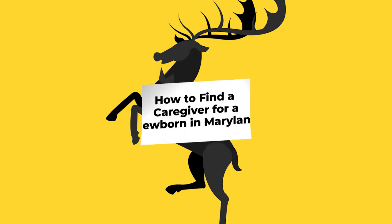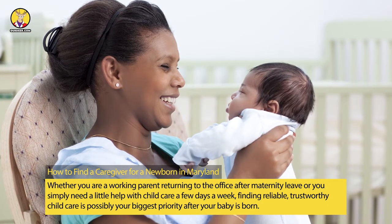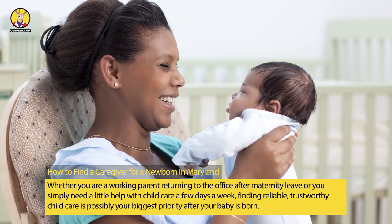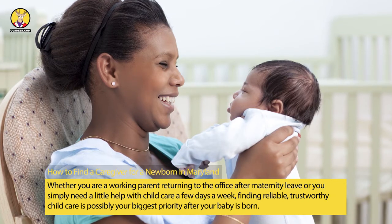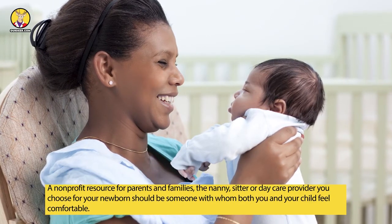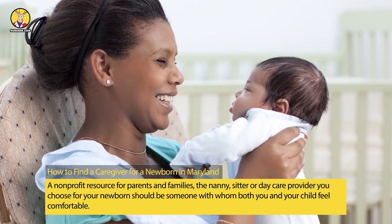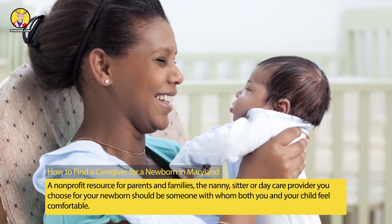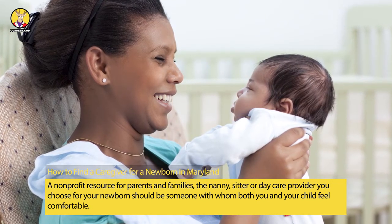How to Find a Caregiver for a Newborn in Maryland. Whether you are a working parent returning to the office after maternity leave, or you simply need a little help with childcare a few days a week, finding reliable, trustworthy childcare is possibly your biggest priority after your baby is born. The nanny, sitter, or daycare provider you choose for your newborn should be someone with whom both you and your child feel comfortable.